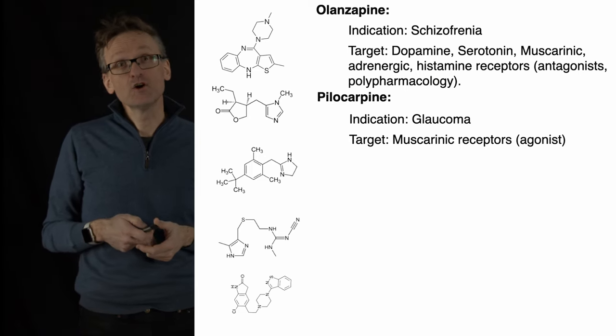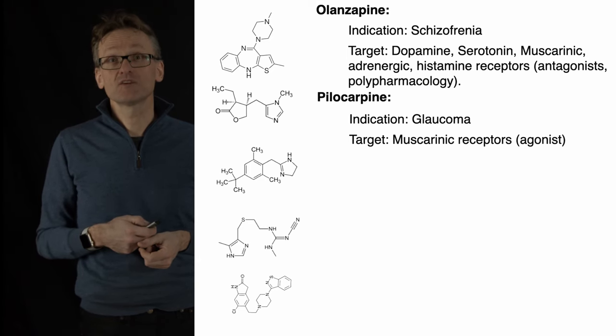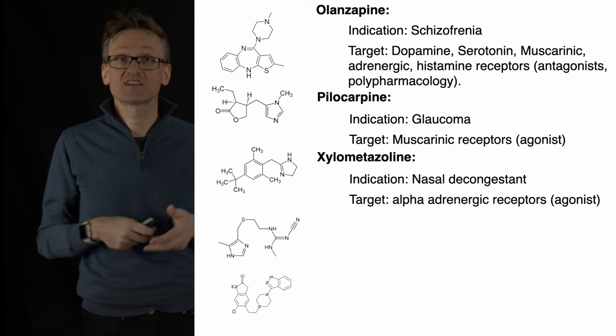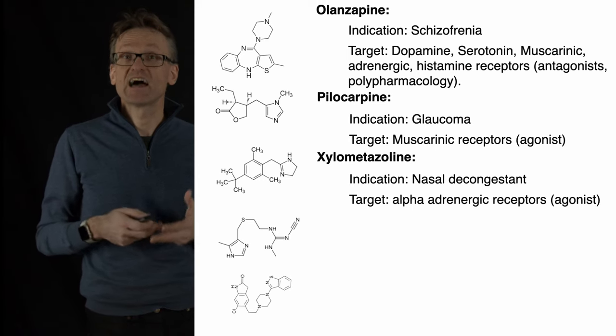If you've ever had a runny nose, you might have taken the small drug Otrivine — that's just the marketing name for xylometazoline. Nasal decongestion is the indication, and this targets adrenergic receptors. It's an agonist too.